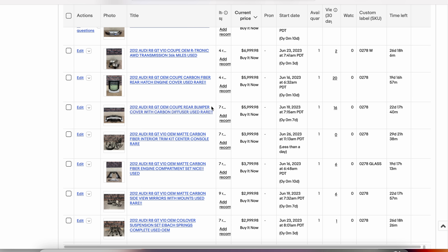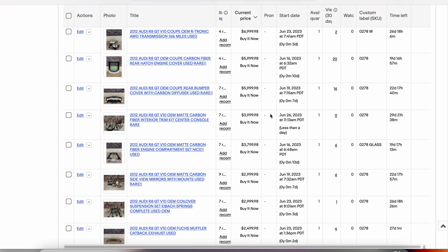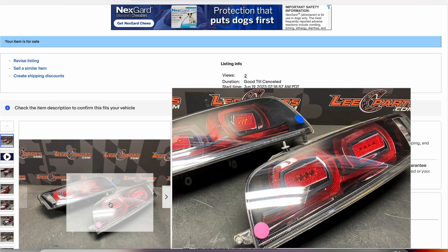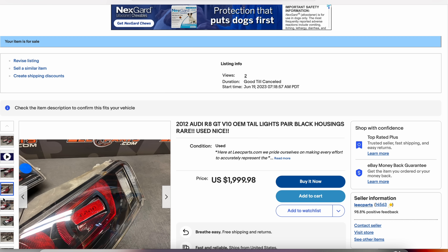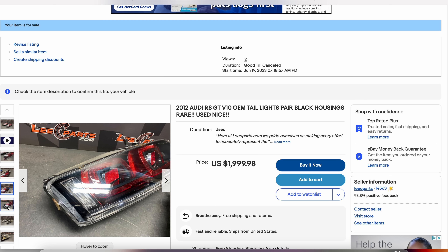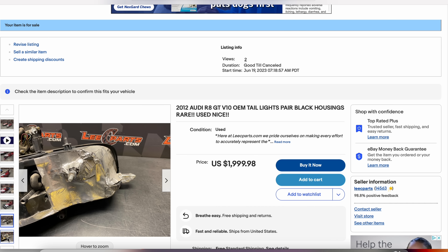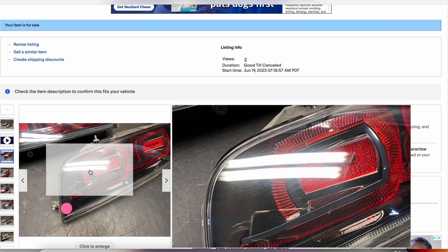All of these big-dollar GT-specific parts are, as we discussed, big price tags. I don't anticipate any of this stuff sticking around for more than about 90 days. The R8 GT does have special taillights unique to the GT — they have the black housing, as opposed to the solid red of the more base-model R8s. We have these listed for $2,000 and I think they'll move pretty quickly. They are very desirable.